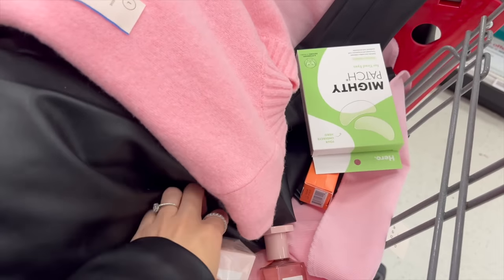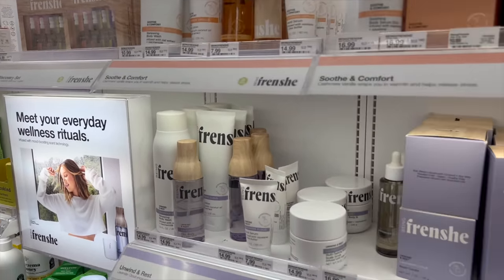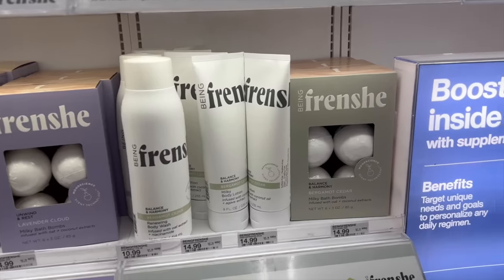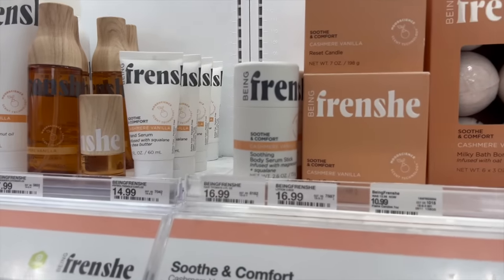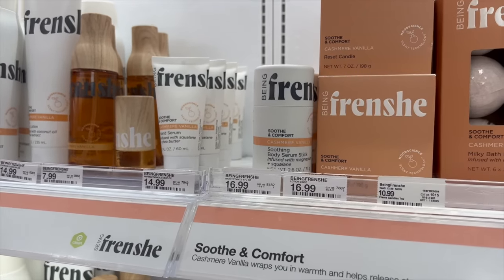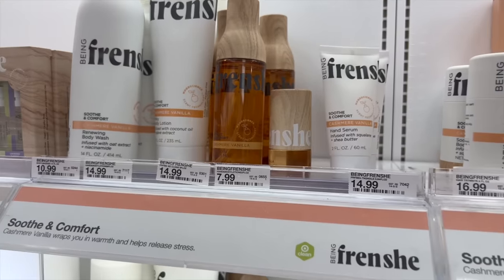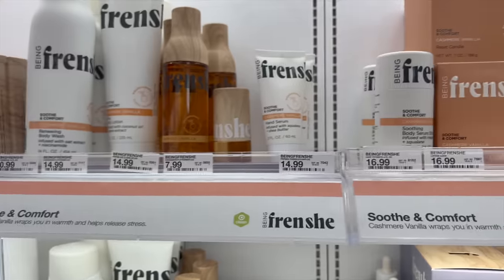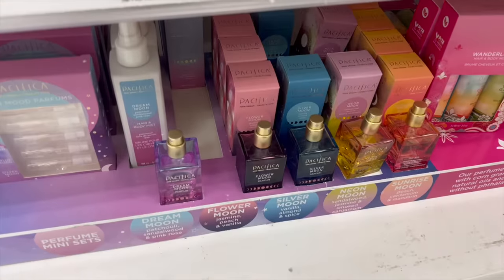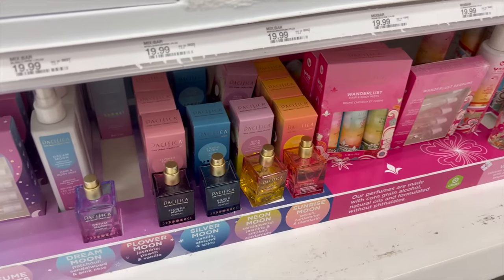This is my cart so far with all the pink vibes going on. Being Frenchy is another one of my favorite brands here at Target — it's Ashley Tisdale's line and her stuff smells so good, very smooth and calming. She has a ton of different scents. I love the bath bombs and especially this body serum stick in cashmere vanilla — it's delicious, very smooth and soft. The stick is perfect before bed applied behind your ears or on your neck, it's super cooling and has magnesium in it too. Everything is under $20. Mixed Bar and Pacifica are also great affordable fragrance brands here, but I'm going with Finery.